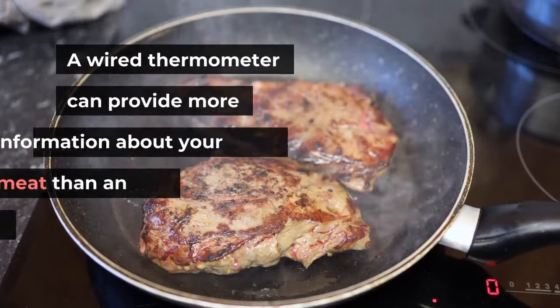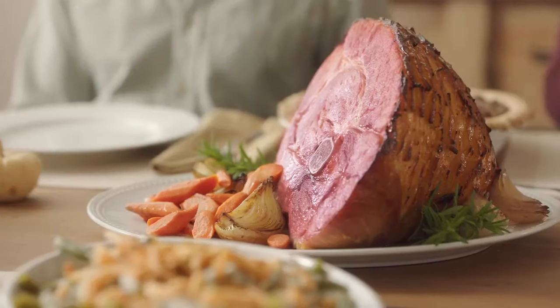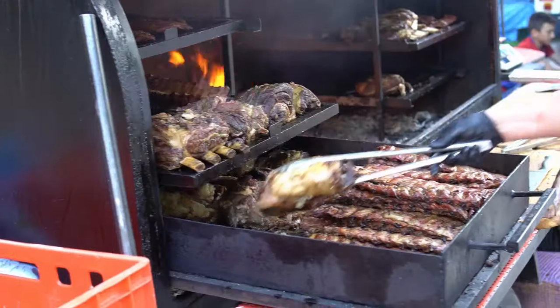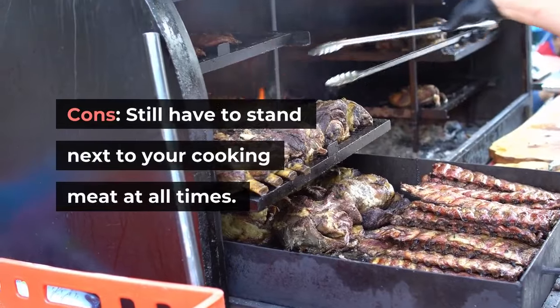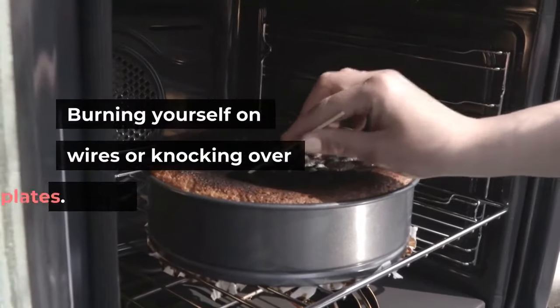A wired thermometer can provide more information about your cooking meat than an instant read thermometer. Pros: also gives fast readings and works with both thick and thin cut foods. Cons: you still have to stand next to your cooking meat at all times, risking burning yourself on wires or knocking over plates.